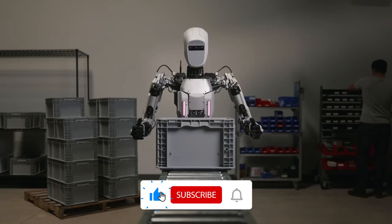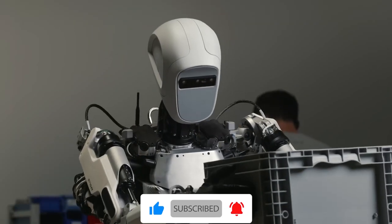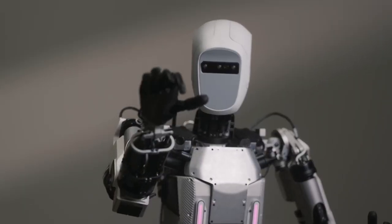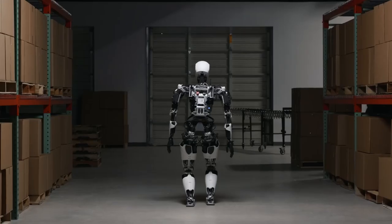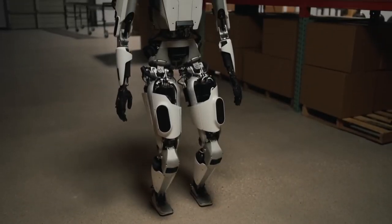It is powered by a swappable battery and can operate for up to 4 hours on a single charge. Apollo is still under development, but it has the potential to revolutionize the way we work. It can be used to automate dangerous or repetitive tasks, freeing up humans for more creative and fulfilling work.